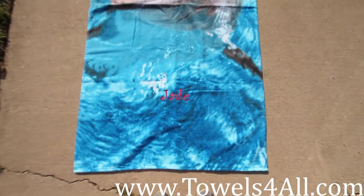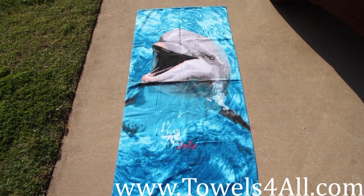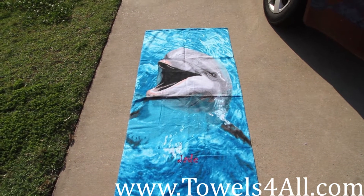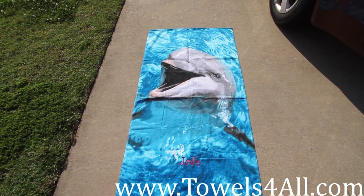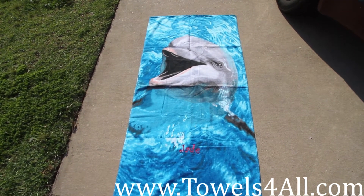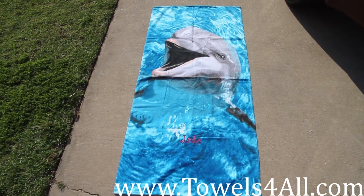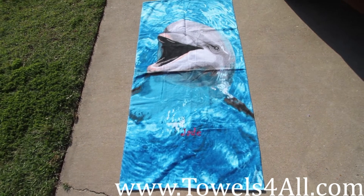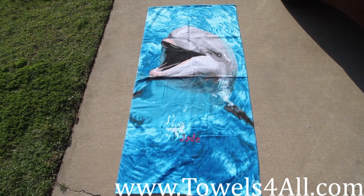This cute dolphin face — that dolphin is just splashing in the water and laughing with his teeth showing. Very cute towel. Ready for the beach, ready for your pool party, anything you need for summer fun. We have these in stock and actually have several other dolphin towels too if you need a variety and love dolphins like I do.